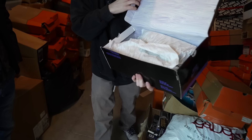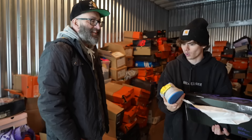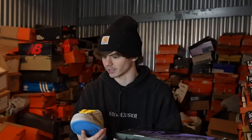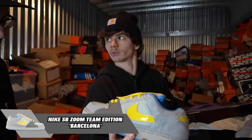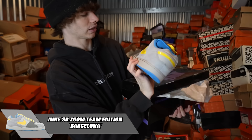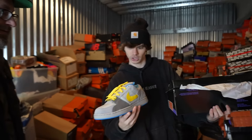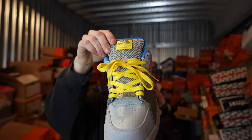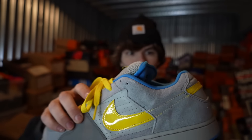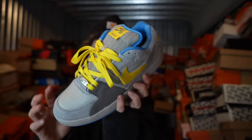SB box — this is one of the original eight shoes they did that was not a dunk. It's a Zoom Team Edition. Very unique — definitely looks like a chunky skate shoe. We got Barcelona right on the tongue, and if you look at the Nike swoosh, it goes underneath and connects right at the back. Super, super cool.